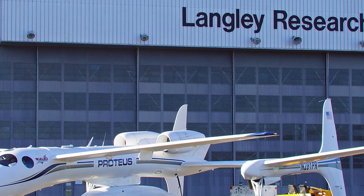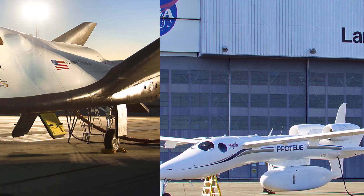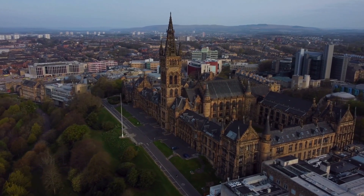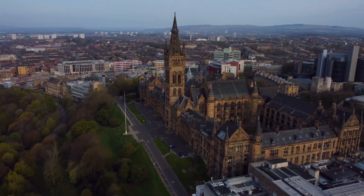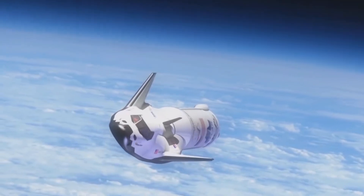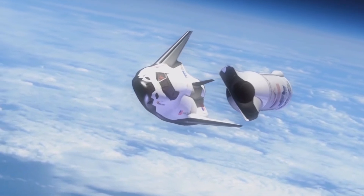The NASA Langley Research Center began work on the HL-20 prototype in Hampton, Virginia. A one-to-one scale mock-up of the HL-20 was constructed by engineering students from North Carolina A&T University and North Carolina State University in 1990. The HL-20 could fit comfortably inside the payload bay of a Space Shuttle orbiter, assuming the wingtips were retracted.